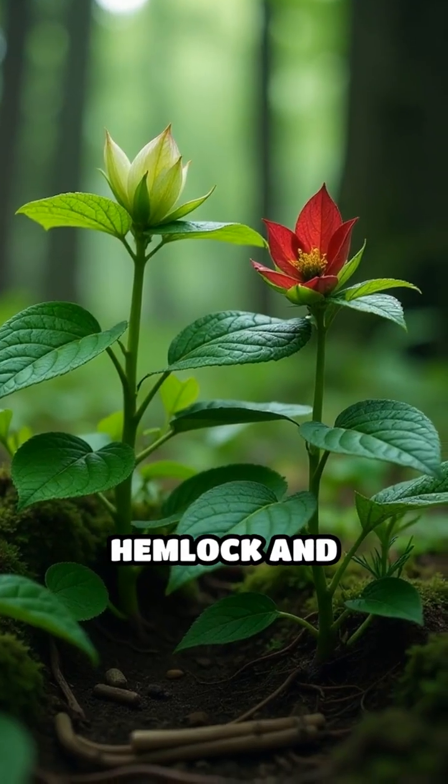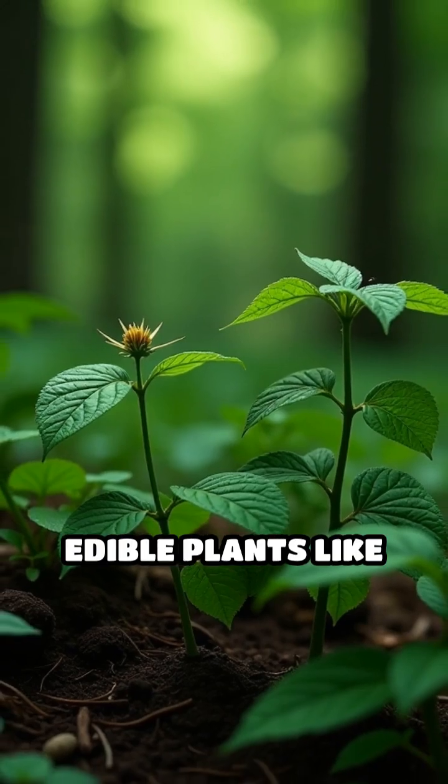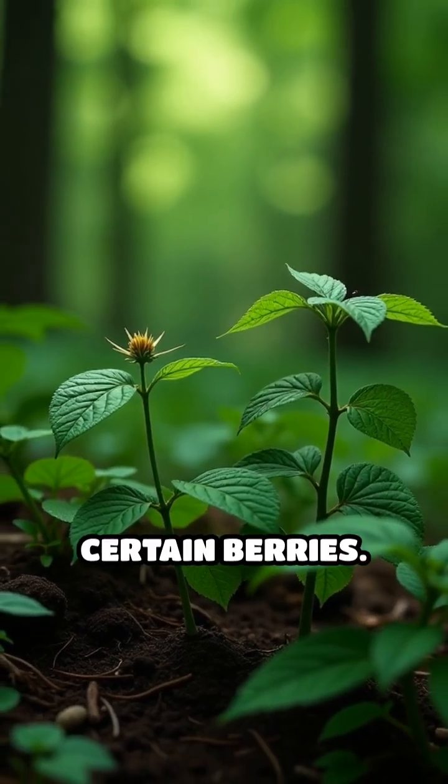For example, water hemlock and deadly nightshade are highly poisonous and can be mistaken for edible plants like wild carrot or certain berries.